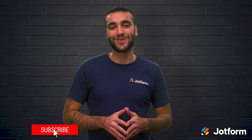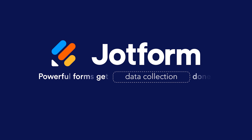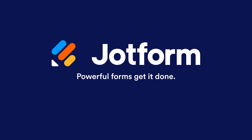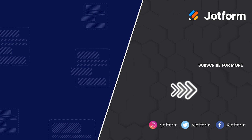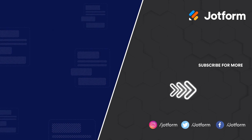Thank you so much for watching today. I'm Raeed, here with JotForm. Have a great day. We'll see you again next week.